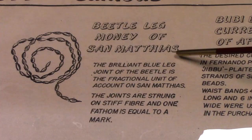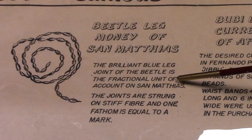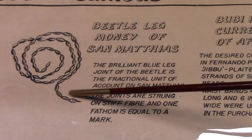Beetle leg money of San Matheus. The brilliant blue leg joint of the beetle is the fractional unit of a count of St. Matthews. The joints are strung on stiff fiber and one fathom is equal to a mark. So a fathom equal to a mark — that's interesting.